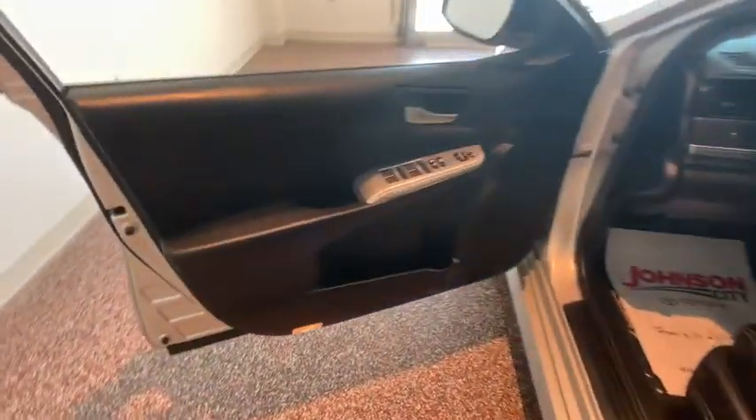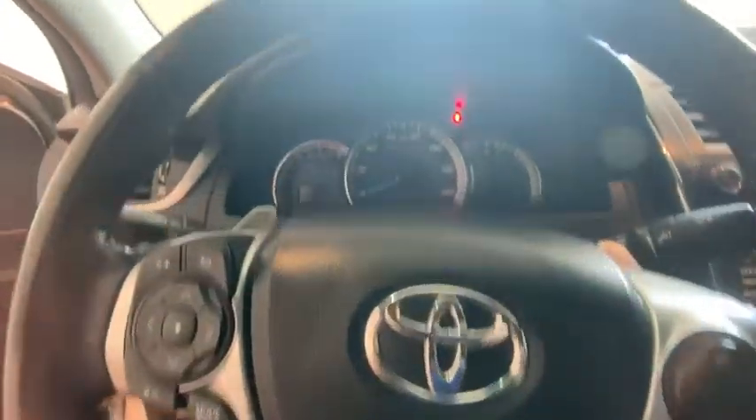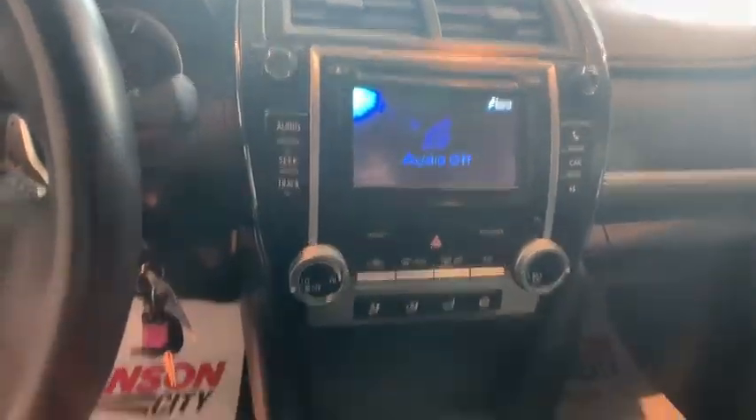CD player. Fog lights. Power windows. Rear window defroster. Remote keyless entry. Tachometer. Brake assist. Panic alarm. Overhead console. Driver vanity mirror. Front reading lamp. Front bucket seats.